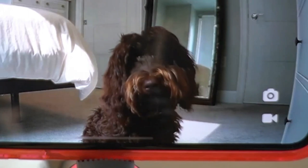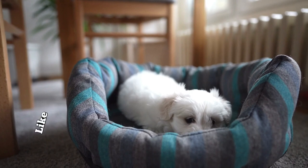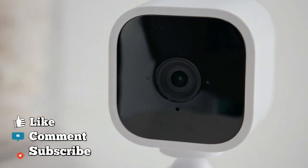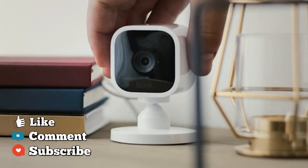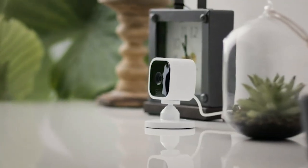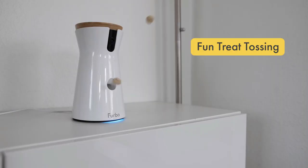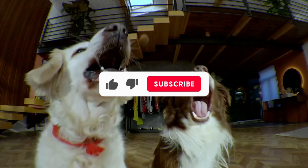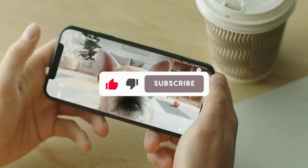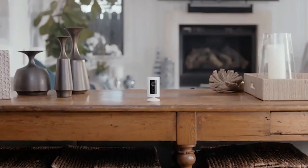So, that wraps up our list of the best pet cameras. Hope you found this video helpful, and if so, please leave a thumbs up. Let us know in the comments down below which pet camera you're going to choose. If you liked this video and it helped you in any way, please give this video a like, and if you don't want to miss out on any future videos, subscribe to the channel. Hope to see you in the next video — see you guys later.